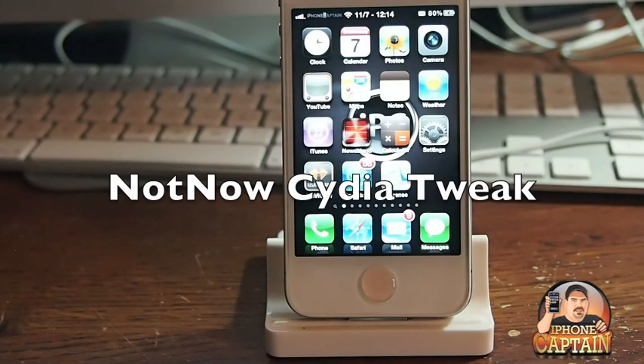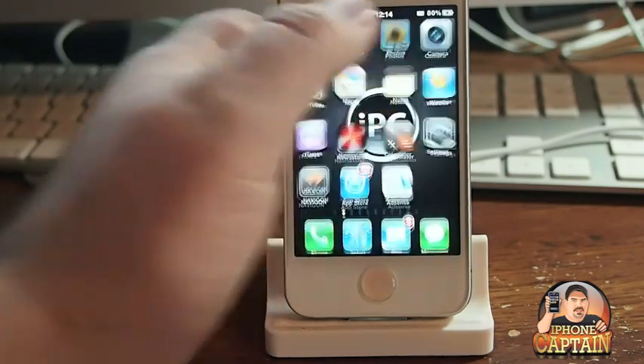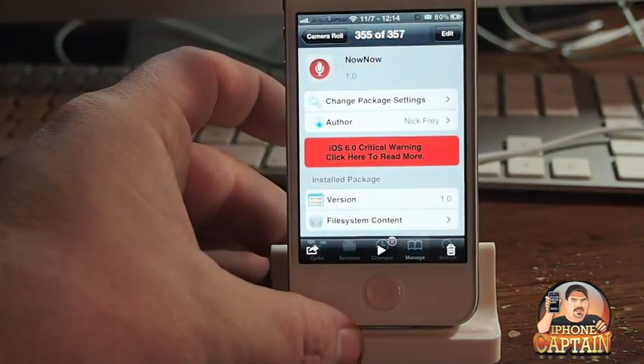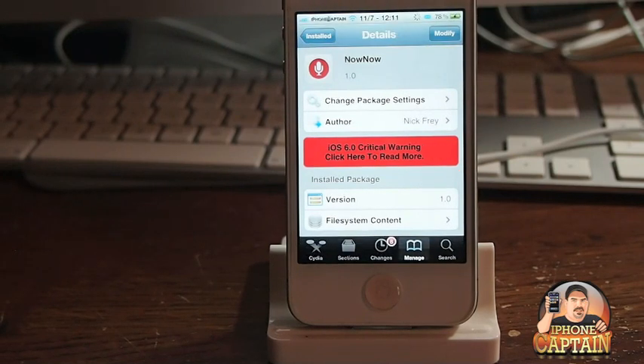Hey YouTube, it's Mitch at iPhoneCaptain. Today we're going to be looking at a tweak called Not Now. What it does is it adds a little bit of a Siri twist to your device. If you have an older device that doesn't have Siri on it and you've been wishing you had a device that had Siri, this is something close to it.